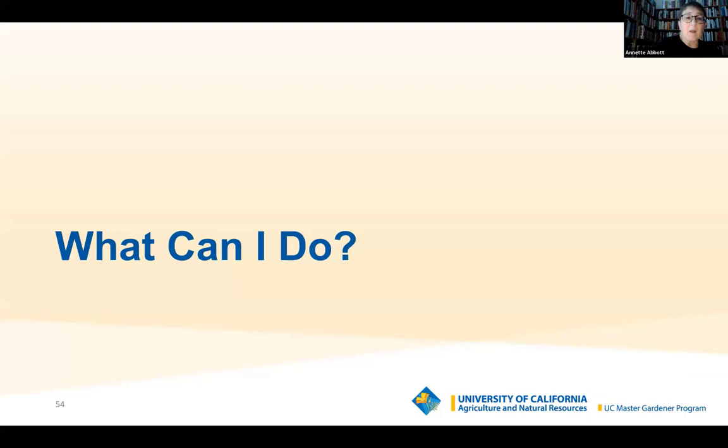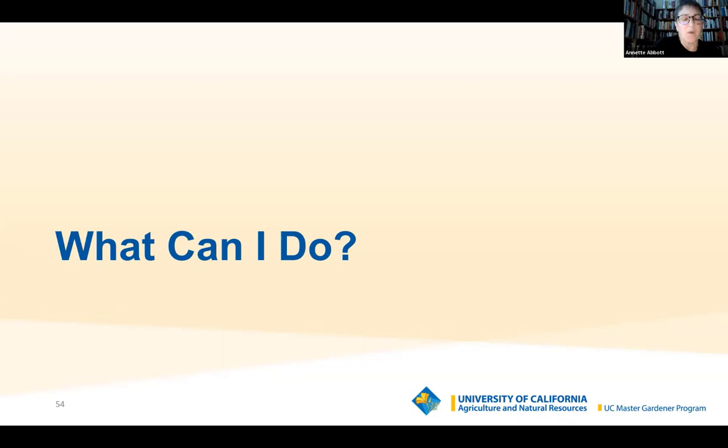You might be saying — what can I do? It's overwhelming. I'm just one person. I always tell people: do one thing. Add one native plant, or grow one kind of food in a container. It doesn't have to be anything big. Dispose of one kind of pesticide, herbicide, or insecticide. The University of California IPM — integrated pest management — has a site where you can key in the active ingredients of any pesticide and it will tell you who it's harmful to and how seriously. It's a really good resource to use.